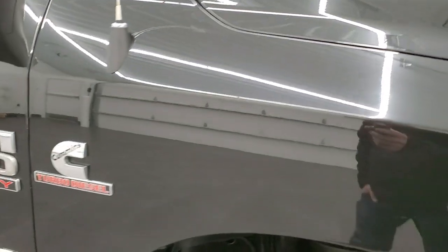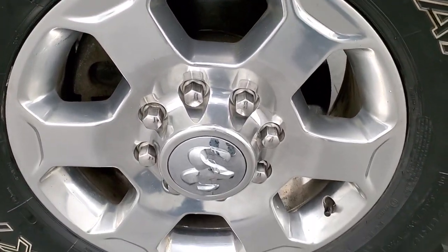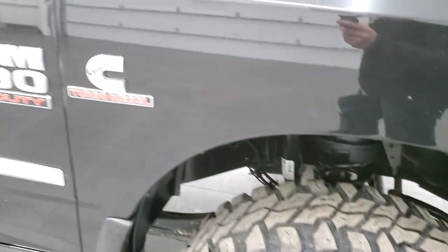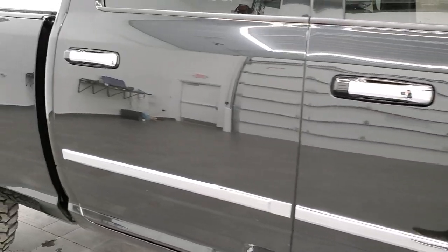Passenger side front fender — no dents or dings on there. And the passenger side rim, no scuffs or scrapes. As you go down this side of the truck, take note of how clean the body is, how reflective and mirror-like that paint is.